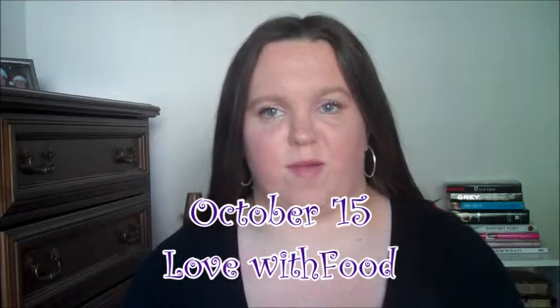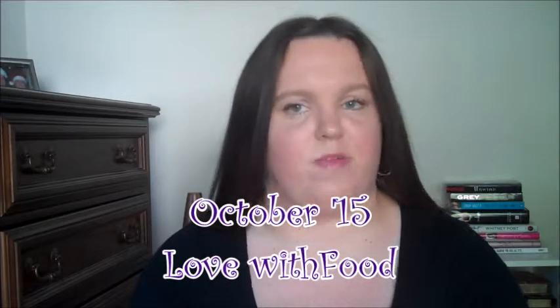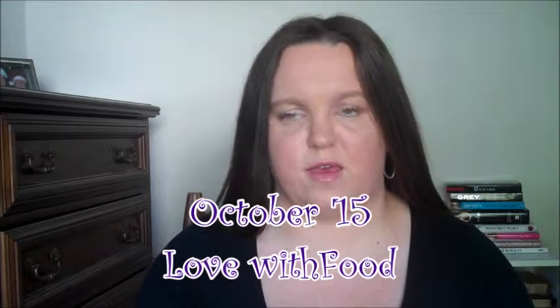Hey everyone, it's Kara. Today I'm going to be filming the October Love With Food Tasting Box. I just got this in the mail a few days ago and this is the first chance I've gotten to film this video. I'm just going to show you guys what I got in my Love With Food Box this month.